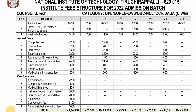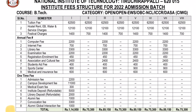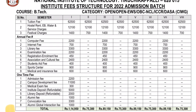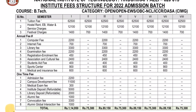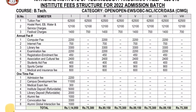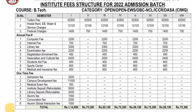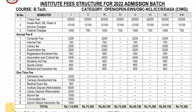Festival charges are ₹1,400. There is an annual fee covering computer fee, internet fee, library fee, and examination fee — many fees are included. One-time fees include an admission fee of ₹2,200. Over four years, there is a campus development fee, medical examination fee, library deposit (refundable), and institute deposit (refundable).